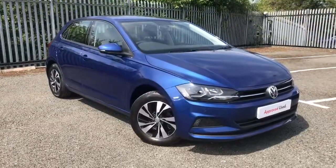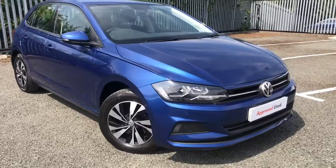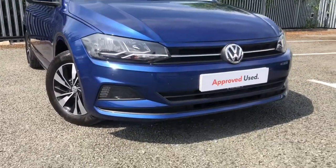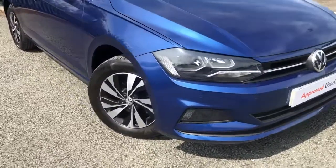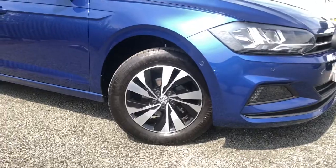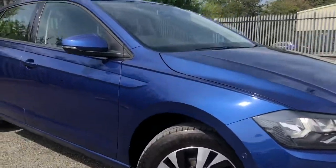This car comes with some fantastic upgraded options including park assist steering with front and rear parking sensors to help you manoeuvre and park your vehicle more safely. Moving around, we've got your upgraded 15 inch diamond turn alloy wheels that look really nice to finish off the overall look of the car.